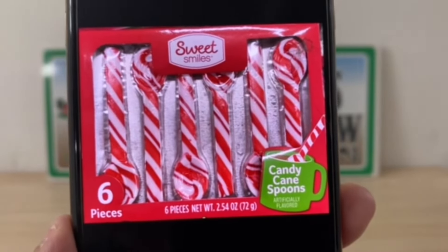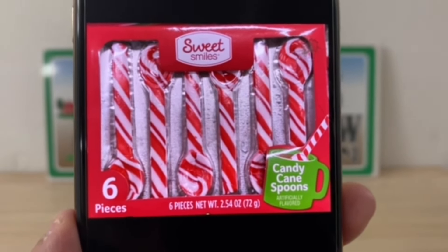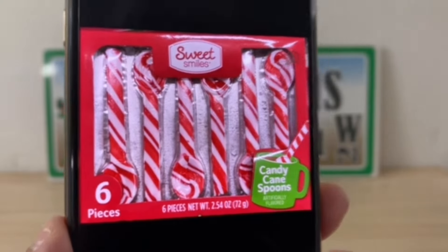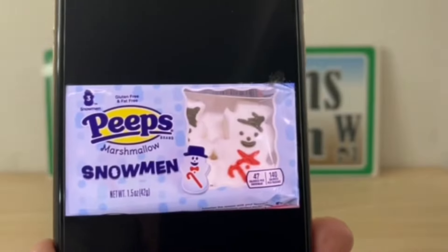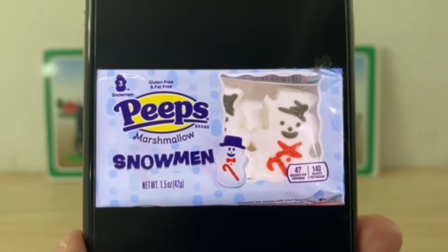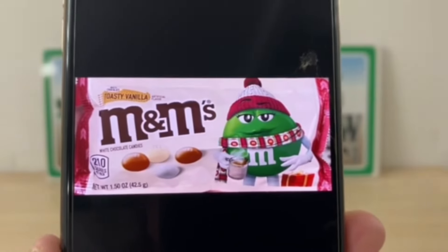These right here were in the Valentine aisle as well — they must have seen red and white and put them in the Valentine candy section. I want to say these are the only Peeps I took a picture of, but there were different ones available. We've also got M&Ms.